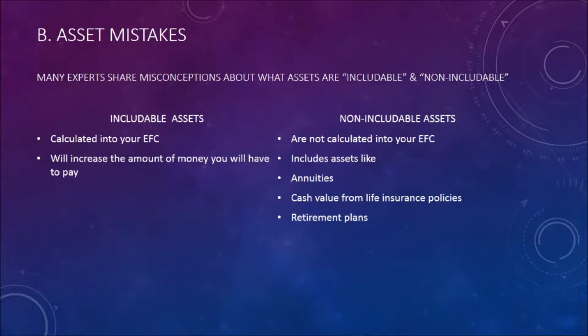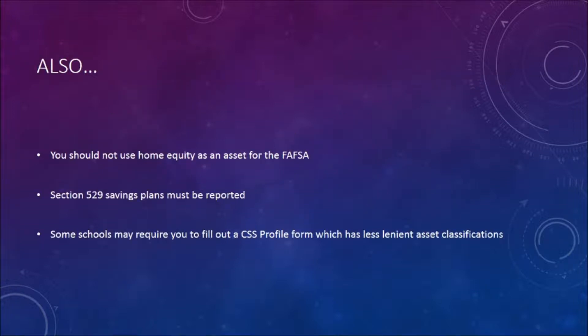Asset mistakes. Many experts share misconceptions about what assets are includable and non-includable. Includable assets are calculated into your EFC and will increase the amount of money you will have to pay. Non-includable assets are not calculated into your EFC, and they include assets such as annuities, cash value from life insurance policies, and retirement plans. You should not use home equity as an asset for the FAFSA. Section 529 saving plans must be reported, and some schools may require you to fill out the CSS profile form, which has less lenient asset classifications.